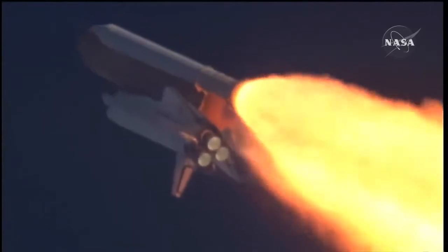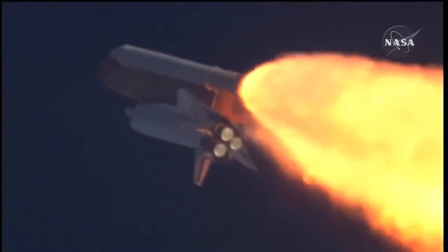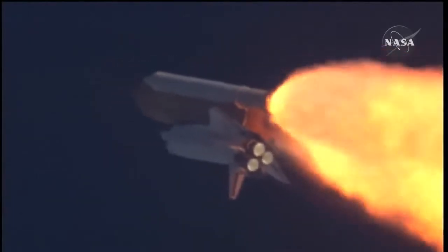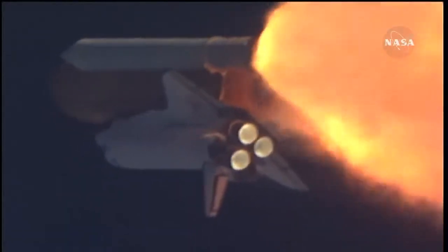The throttle up call acknowledged by Commander Charlie Hobaw, joined on the flight deck by Pilot Butch Wilmore, Flight Engineer Randy Bresnik, and Leland Melvin. Seated down on the mid-deck are Mike Foreman and Bobby Satcher, kicking off their work week with a Monday commute to orbit.